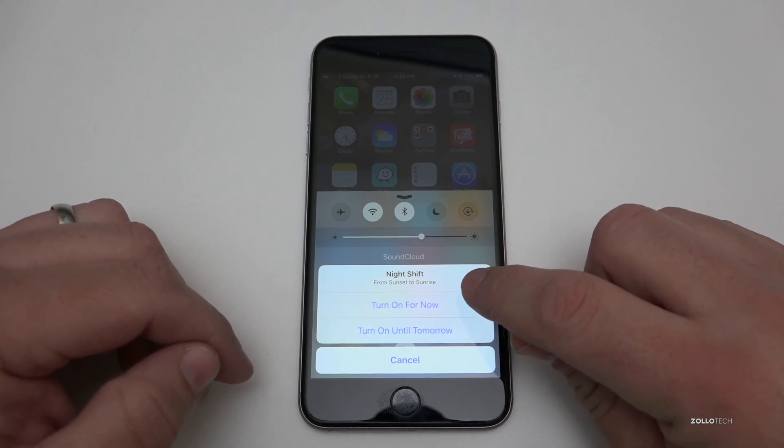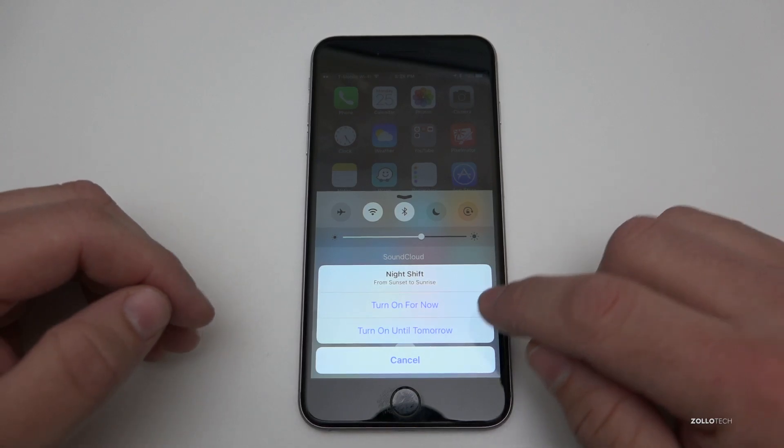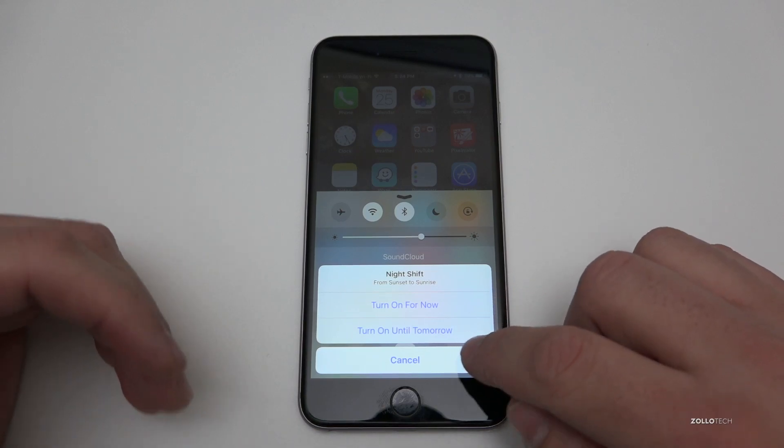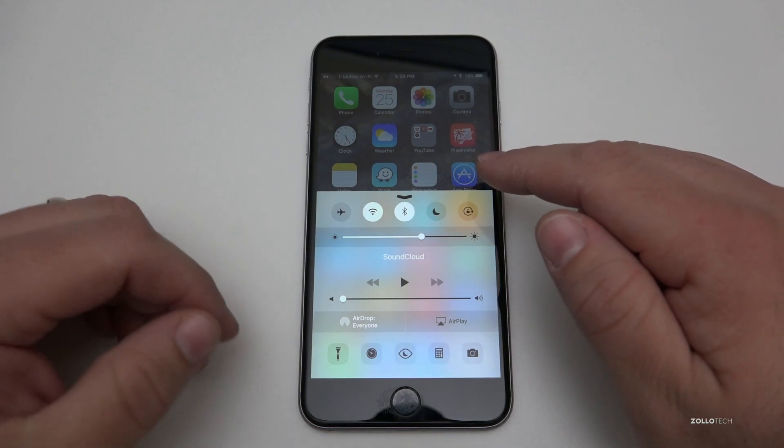I've actually got it set up from sunset to sunrise — that's automatic — but you can change it around here as you can see. You can turn it on for now, turn it on until tomorrow, cancel it, or you could shut it off in settings.